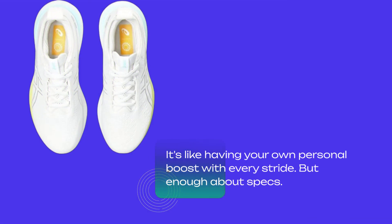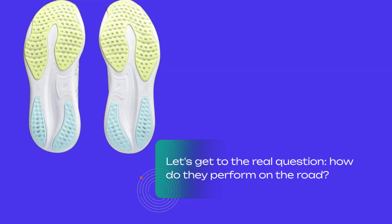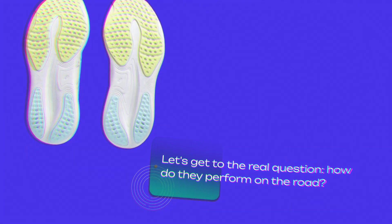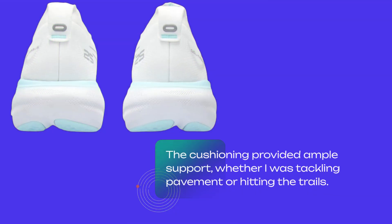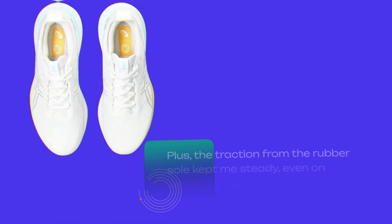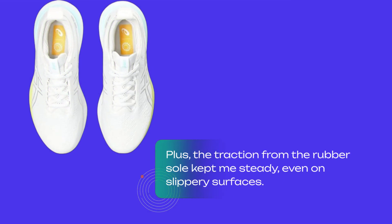But enough about specs — let's get to the real question: how do they perform on the road? I took these out for a spin, and let me tell you, they did not disappoint. The cushioning provided ample support, whether I was tackling pavement or hitting the trails. Plus, the traction from the rubber sole kept me steady, even on slippery surfaces.